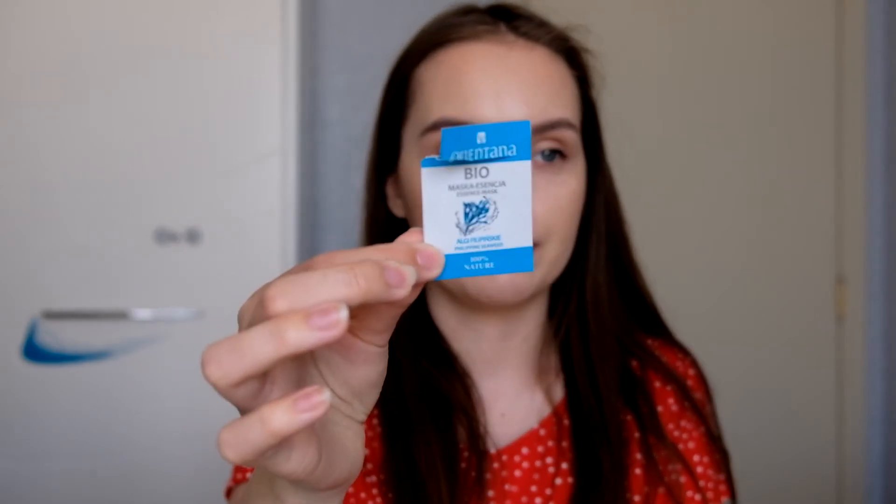Actually, one more — I almost forgot. I have an Orientana essence mask, kind of a very watery thing that you put on at night to make your skin nice. Honestly, I didn't notice much of a difference. Something like a toner or a spray might do the same thing. The sample didn't encourage me to try the full size, so I just wanted to mention it even though I only used it once.